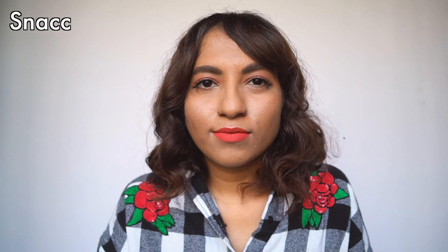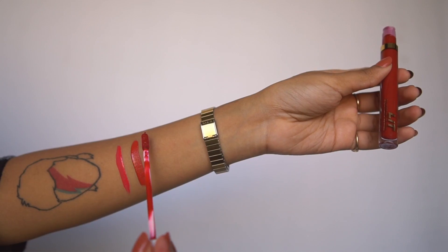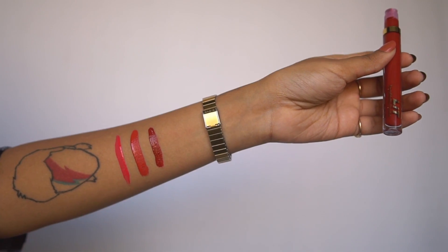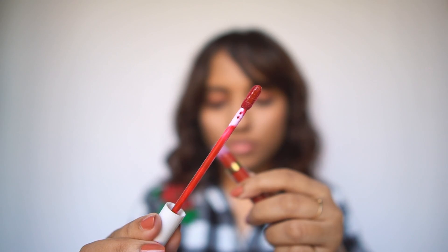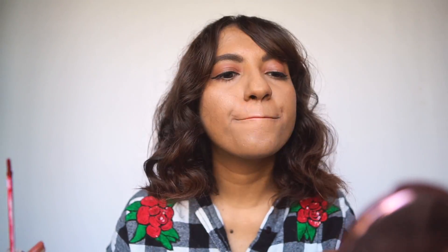The next shade I have is called Super Swipe, which they describe as a sangria hue that will have all eyes on you. I think that's a nice way to describe it because it does remind me of red wine — it is a red but just a little bit deeper.